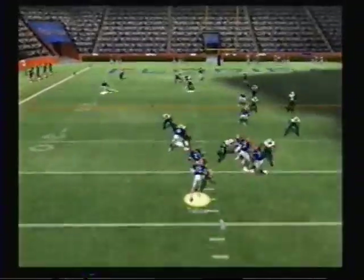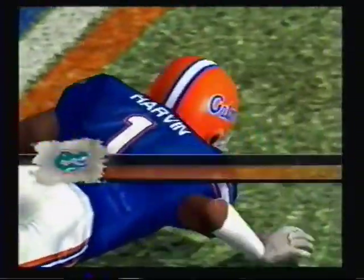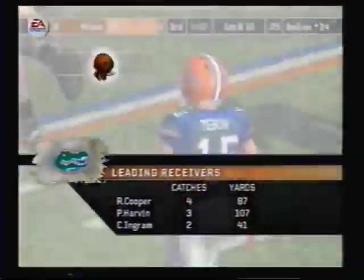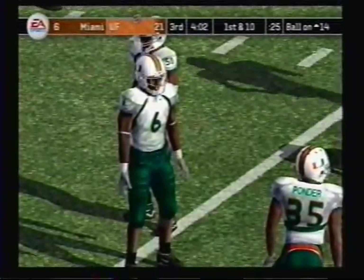Tebow makes a handoff. Tebow with a bullet — he catches another one. Now that's what you have to do on third and long. He went right at him and hit him in the mouth. That's a great conversion to get the first down.